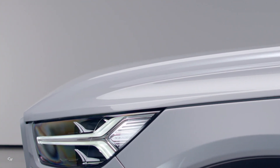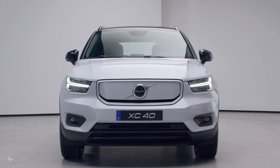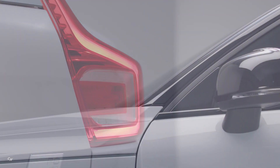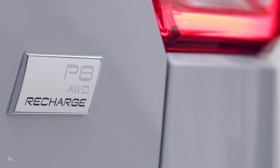The all-wheel drive XC40 P8 Recharge features two 201 horsepower electric motors, one mounted on each axle, that combine to offer 402 horsepower and 487 pound-feet of torque. This enables it to achieve 0 to 62 miles per hour in 4.9 seconds and a governed top speed of 112 miles per hour.